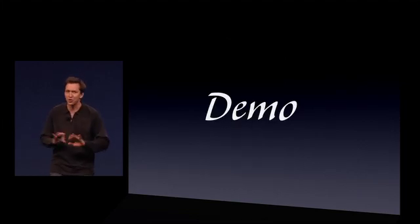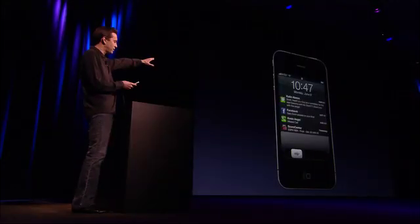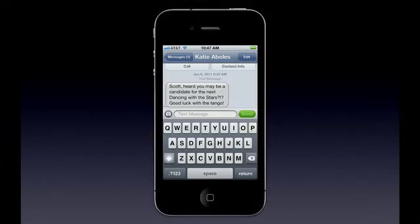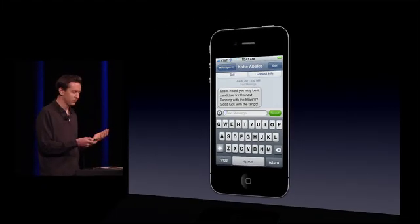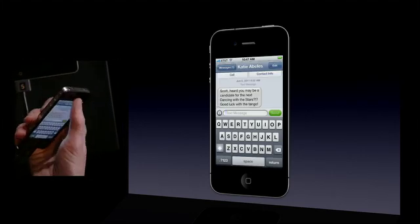Let me go ahead and just show this to you now. So I've got a phone here running iOS 5. Now I'm just going to swipe my finger right across that text message, and it takes me directly to the Messages app and right into the conversation. It's really convenient. Now to get to the Notification Center, just swipe my finger down from the top and there it is. Dismiss it by swiping up — really nice animation.